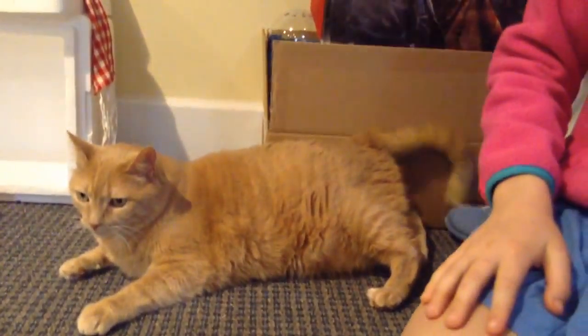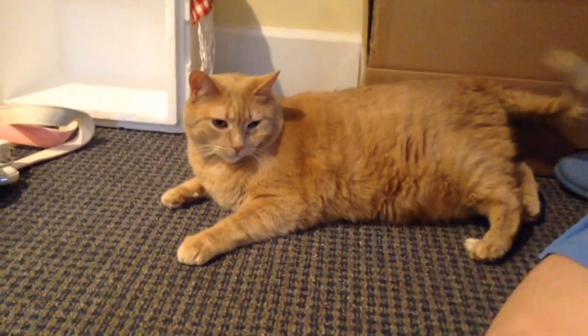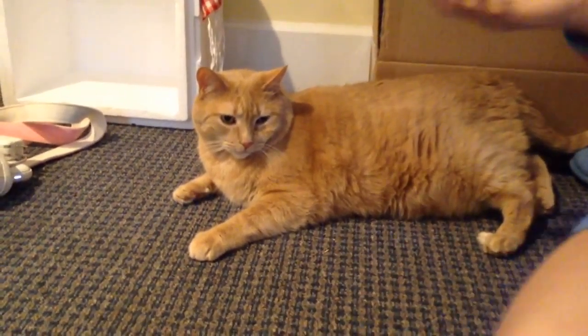Hi guys, this is Hans from Love for Life, and I'm introducing you to my cat. This is Wilson. He's very fat and old, and he's fluffy.